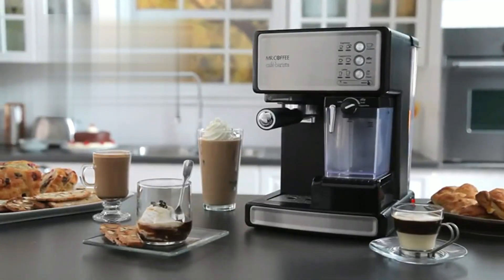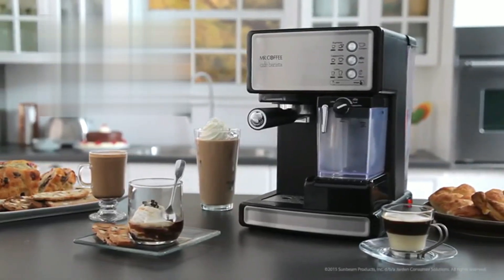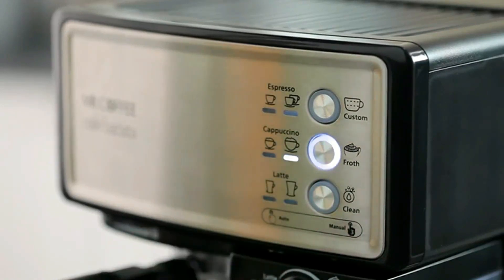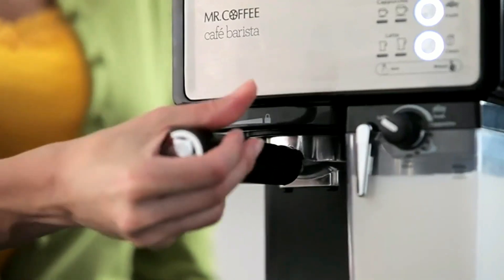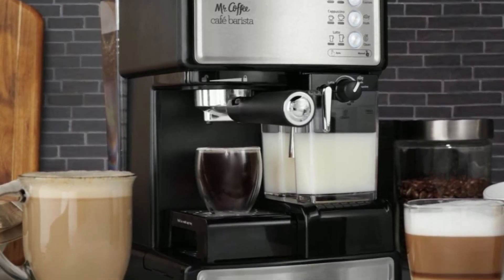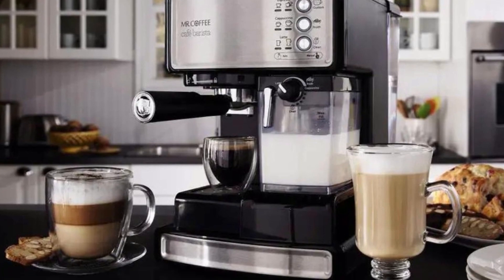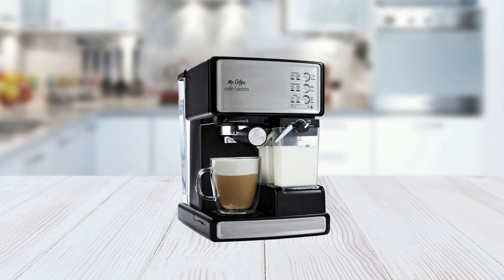In addition to its user-friendly features, the Mr. Coffee Espresso and Cappuccino Machine is also easy to maintain. Mineral deposits can affect operation, so it's important to descale when you notice an increase in brew time or excessive steaming. The frequency of cleaning depends on the hardness of the water used. The machine comes with a one-year limited warranty, so you can enjoy cafe-quality drinks at home with confidence.